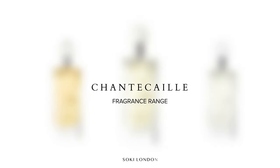Hi everyone, welcome back to my channel. Today I have a video on a really interesting perfume house called Chantecaille — I think I'm pronouncing that correctly — and I have their fragrance discovery collection, so I'm going to be giving you my first impressions and letting you know what the different fragrances from the range smell like.